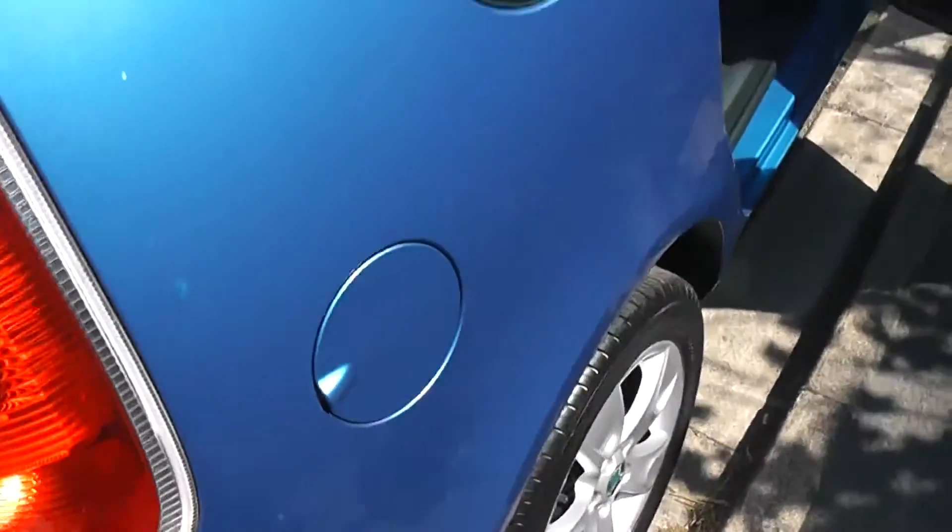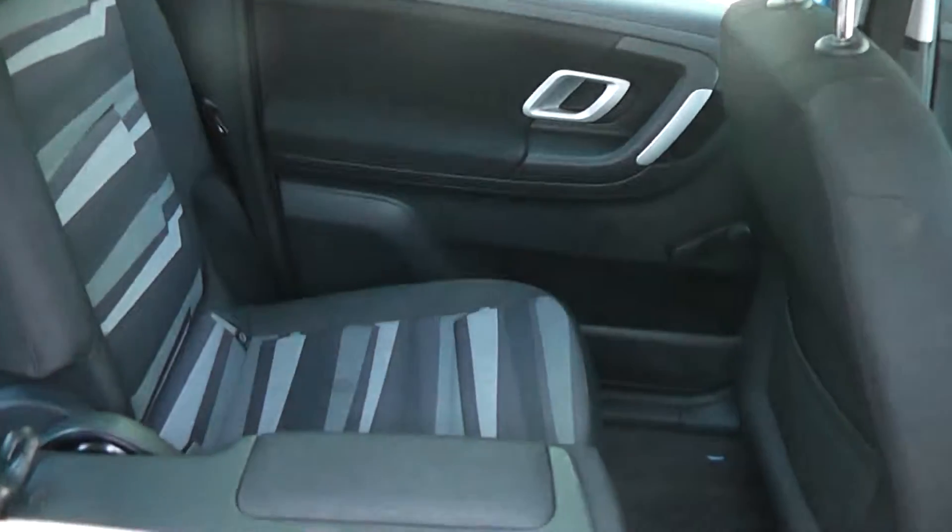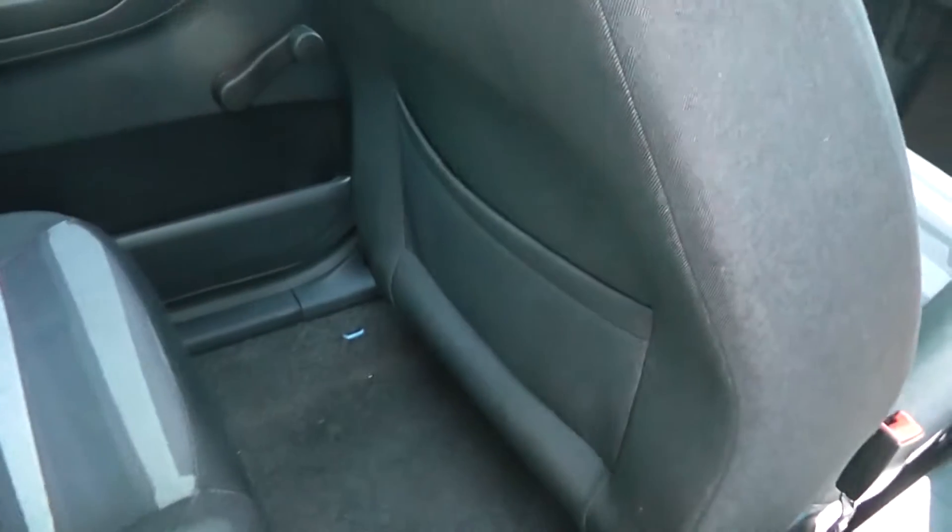If you take a look into the rear cabin, there's plenty of room. In terms of storage, we have map pockets on the back of the passenger and driver's seats. The centre area, which is an armrest with cup holders and padded areas, can actually be folded up to create the middle third seat.